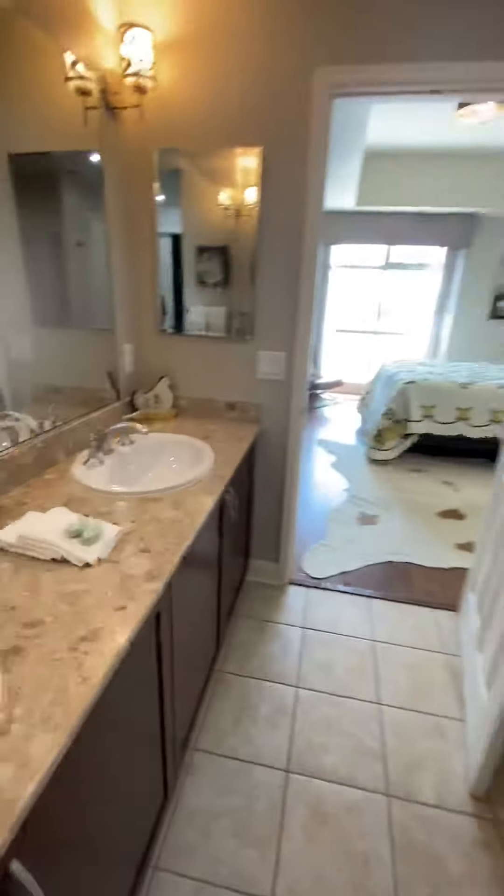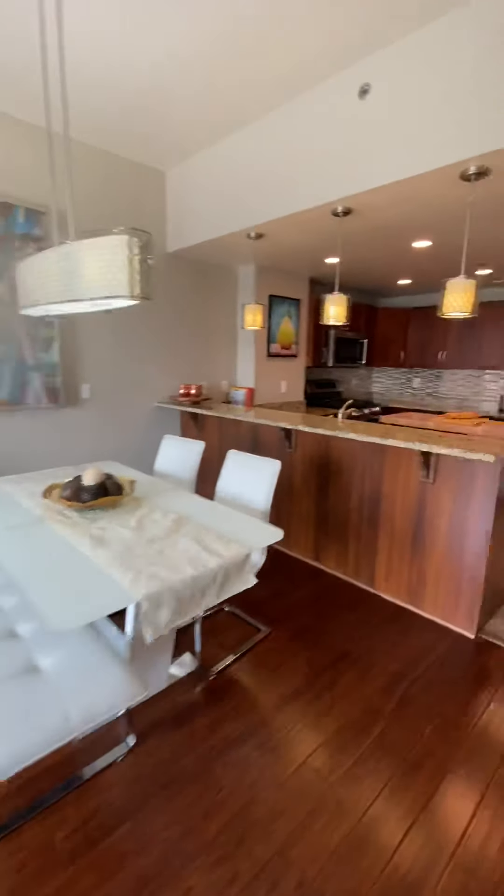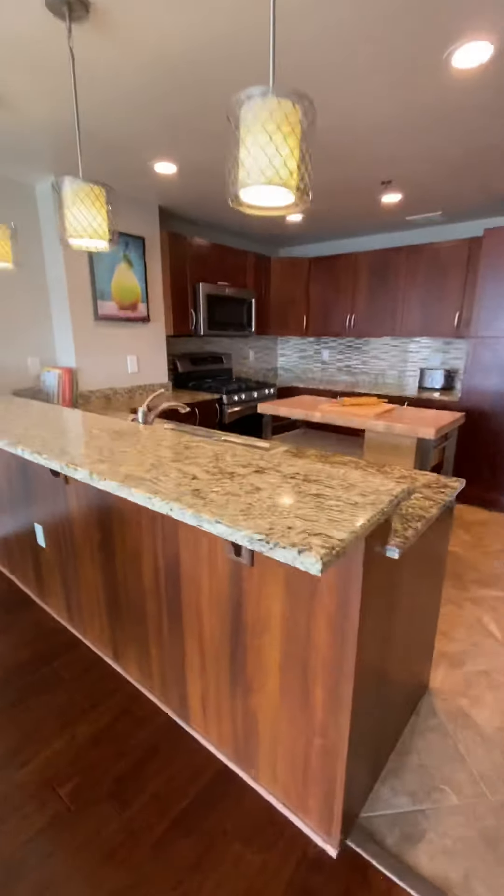And then you have your closet. It's a little full, but that's because they are putting things away for me to show this. Here's the kitchen — look at this beautiful kitchen.